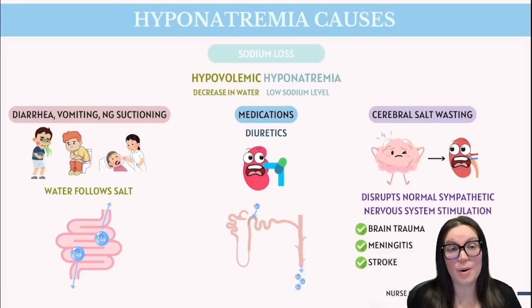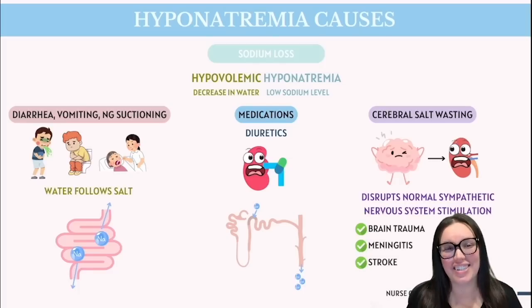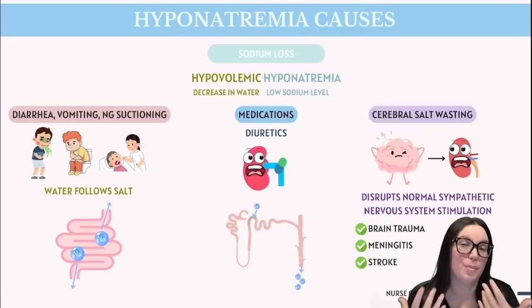The second category is hypovolemic hyponatremia, which happens when there's a decrease in total body water but a significant decrease in total body sodium. You'll often see this in situations like diarrhea, vomiting, and NG suction, where the cells lining our gastrointestinal tract pump sodium into our digestive juices. But instead of reabsorbing that sodium, it's ultimately lost when the digestive contents are expelled from the body.